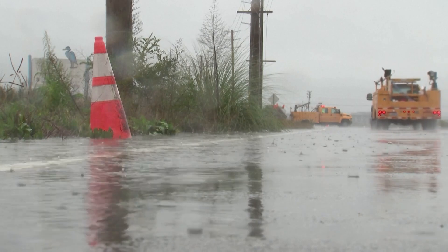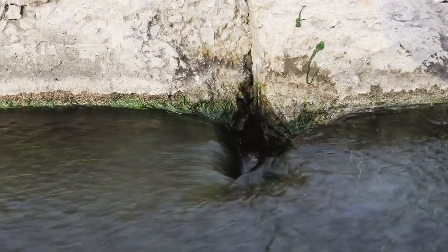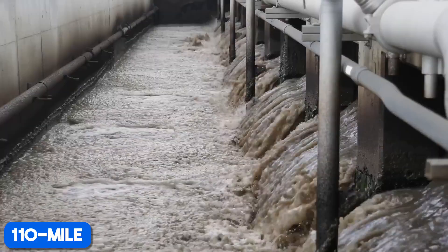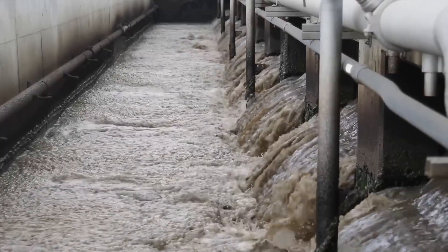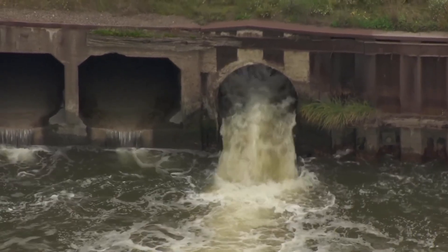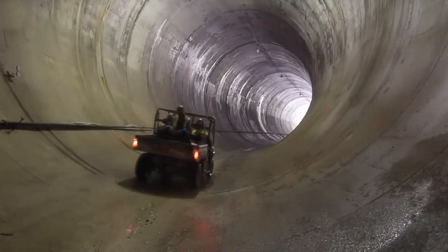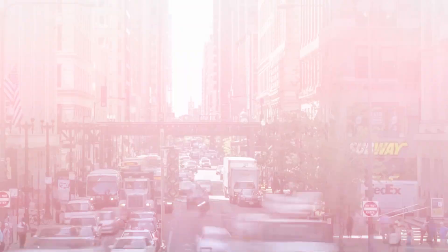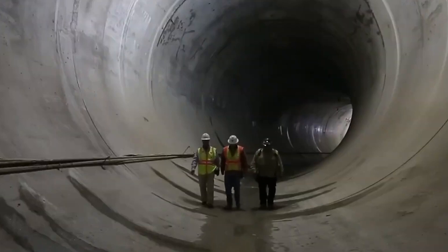We're talking about TARP — the Tunnel and Reservoir Plan, or the Deep Tunnel Project. It's a 110-mile underground labyrinth built to battle storms, protect drinking water, and even combat climate change. In today's video, we descend into the depths to uncover Chicago's massive underground fortress and see how this engineering marvel could be a blueprint for cities worldwide.